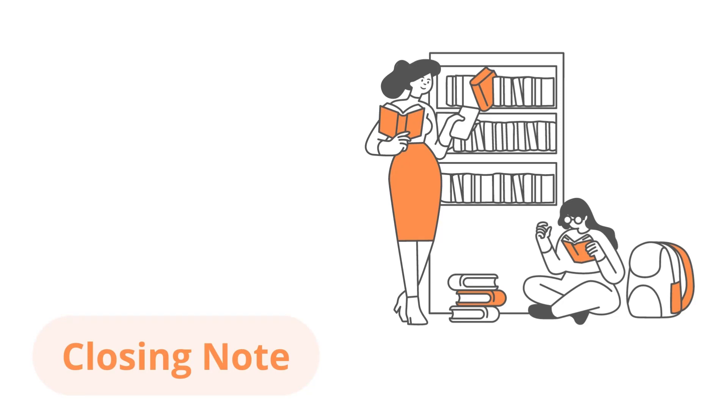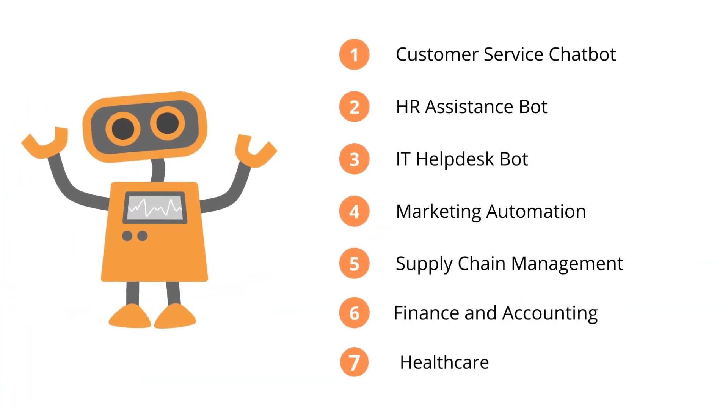Whether it's in customer service, HR, IT, marketing, supply chain management, finance and accounting, or healthcare, the possibilities are truly endless. This was just a recap of what we have discussed regarding the use cases for ChatGPT and RPA integration.